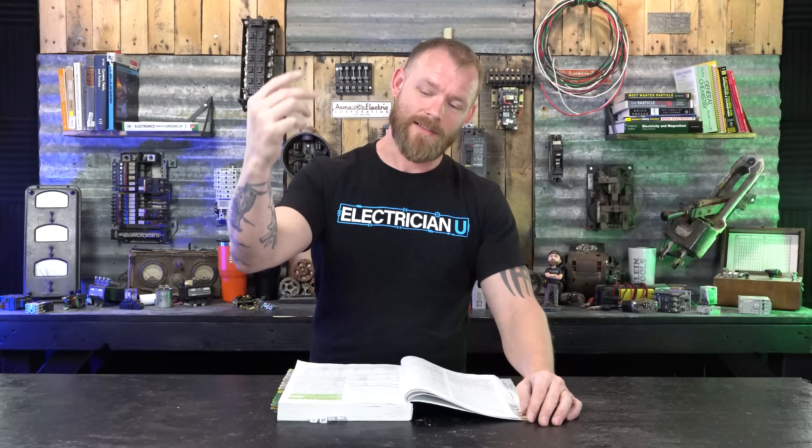Always remember: code is the minimum — minimum safety, minimum protection for people and equipment. You can do whatever you want as long as you stay within code, but good design and best practice is to put 20 amp receptacles everywhere. That way nobody has a problem, you've overbuilt the circuits, and that's the best-case scenario — but it all comes down to the money.